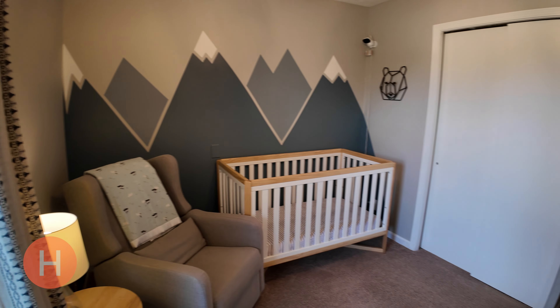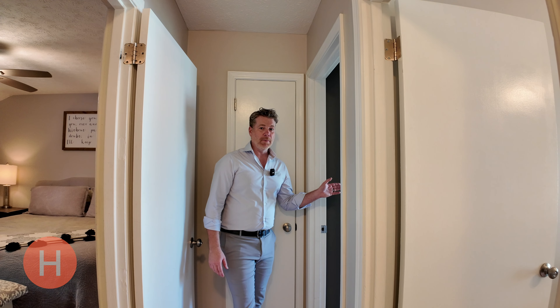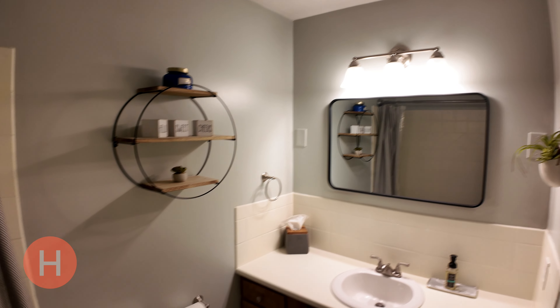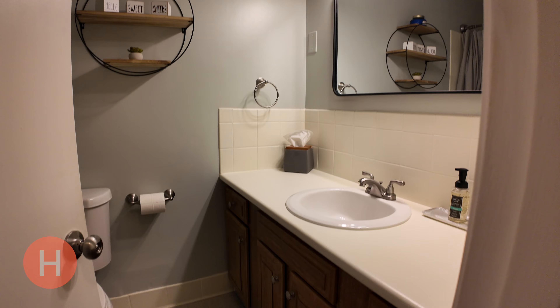So we have a bedroom here, and a little further down, right here, this bedroom is currently being used as an office. Right across the hall is the hall bathroom, and it is complete with a bathtub and fresh paint.